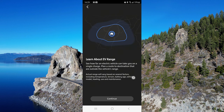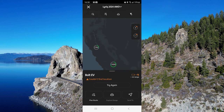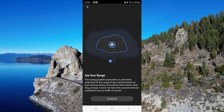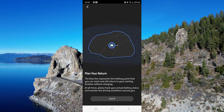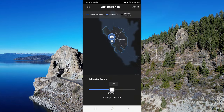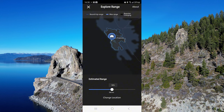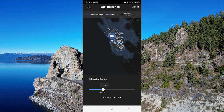You need to select your type of vehicle and then see how far you can go from your current location. You can also check how far you can drive on your current battery level, and you can choose a one-way or round trip.